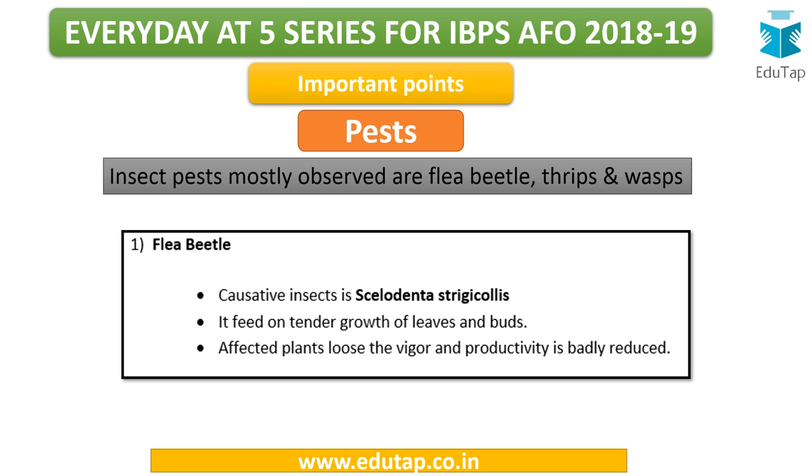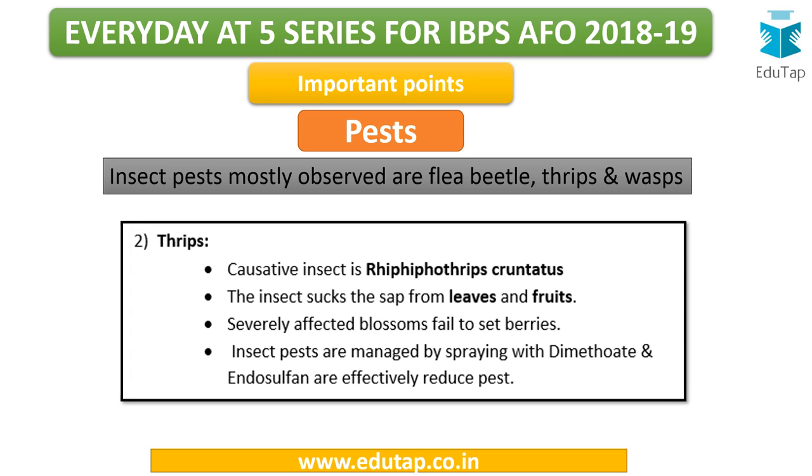The major pests of grapes include flea beetle, thrips, and wasps.